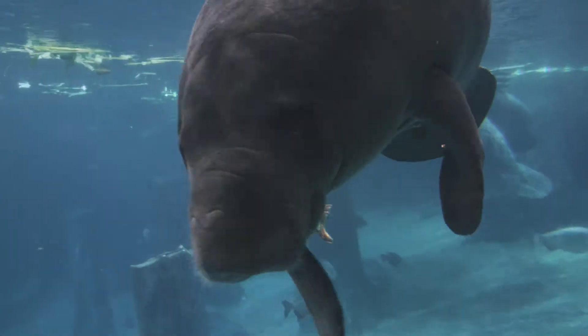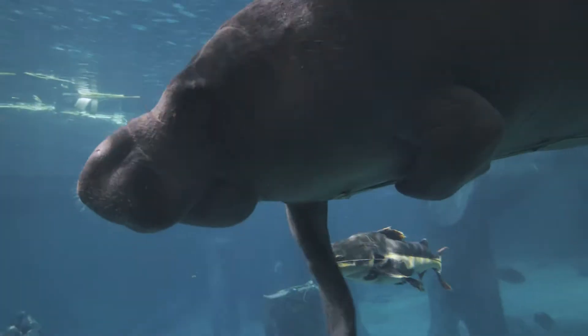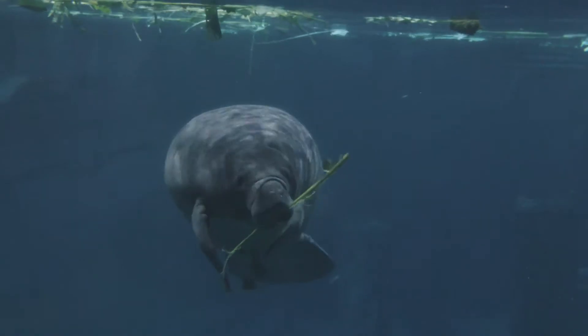Some manatees take their food to go, using their flippers to hold the food and their bristly whiskers to guide it to their mouth.